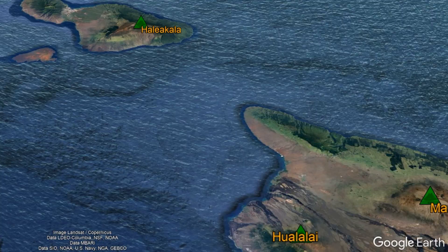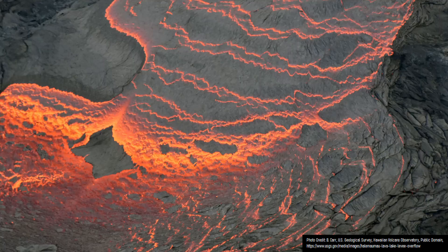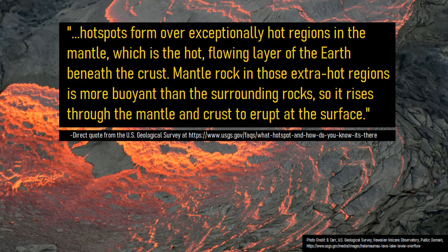There, the six active volcanoes which exist are all caused by what is termed a mantle hotspot. Per a direct quote from a US Geological Survey webpage: hotspots form over exceptionally hot regions in the mantle, which is the hot, flowing layer of the earth beneath the crust. Mantle rock in those extra hot regions is more buoyant than the surrounding rock, so it rises through the mantle and crust to erupt at the surface.